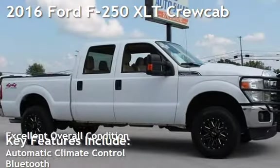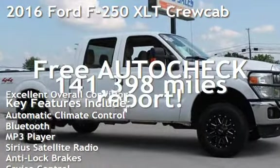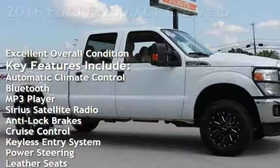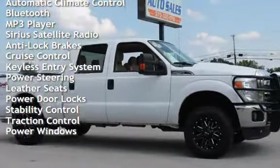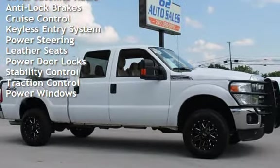Presenting a pre-owned 2016 Ford F-250 XLT. This four-door truck has an eight-cylinder, 6.2-liter V8 engine, with four-wheel drive and an automatic transmission.